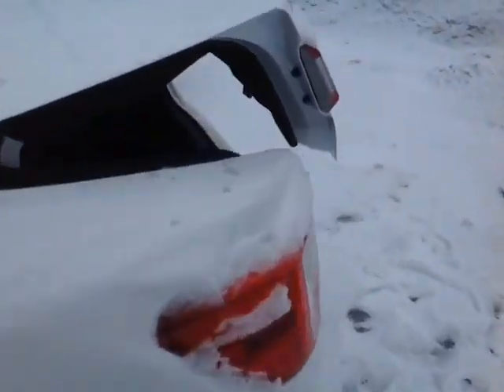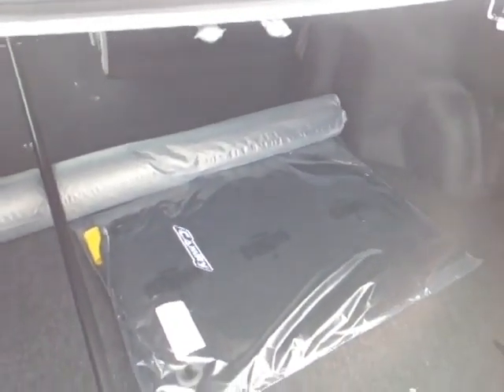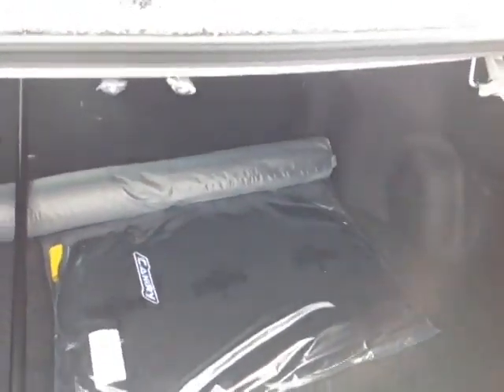If you come around back with me I'll show you the trunk space. This is the LE model, and as you can see here more than enough trunk space, carpeted cargo and floor mats with the Camry logo on them. I can pull on these tabs to release the seat backs.